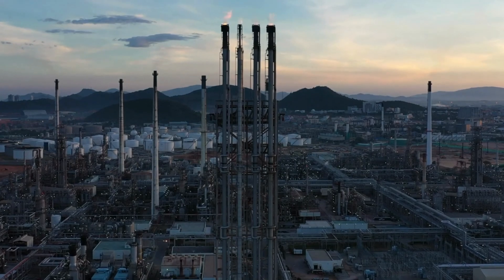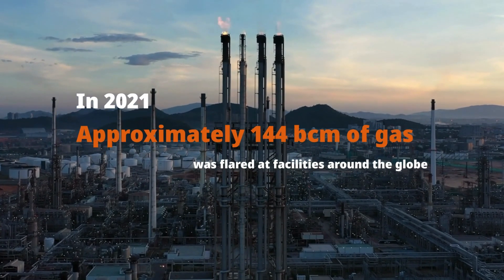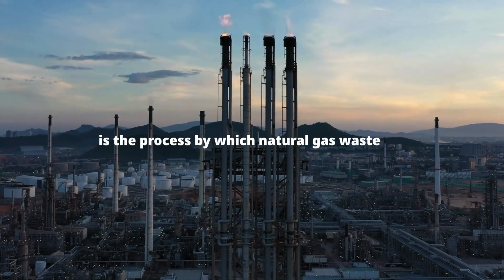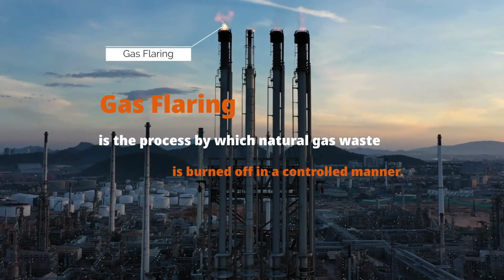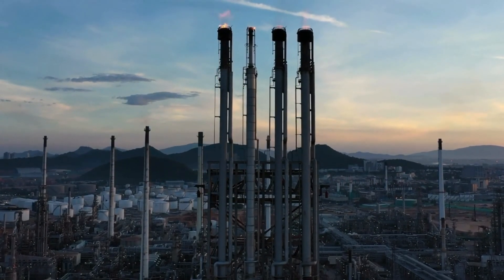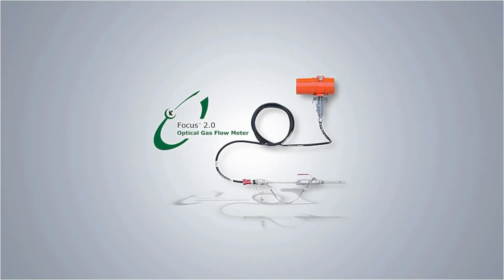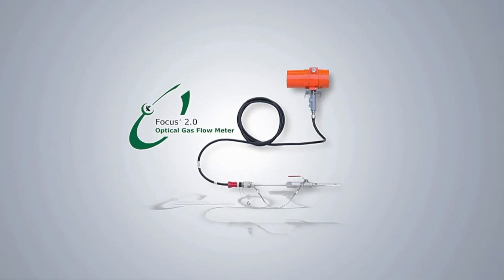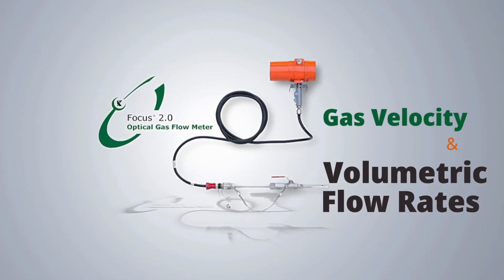With the steady global production and distribution of crude oil and natural gas, there is a growing need for a solution to energy safety and cost-effective measurement of biogas and flaring of gases. Introducing the next generation gas flare measurement instrument from King's Energy Services: the Focus 2.0 Optical Flow Meter. The system measures gas velocity and volumetric flow rate.